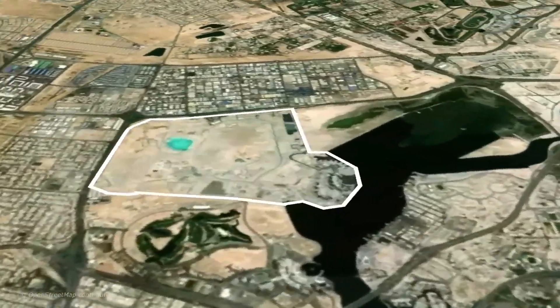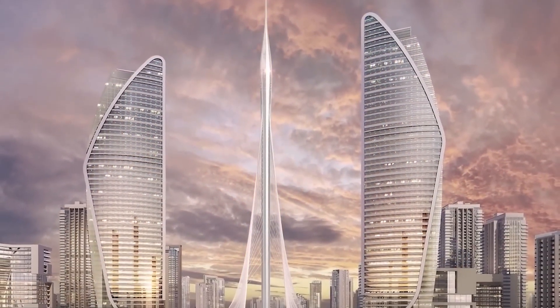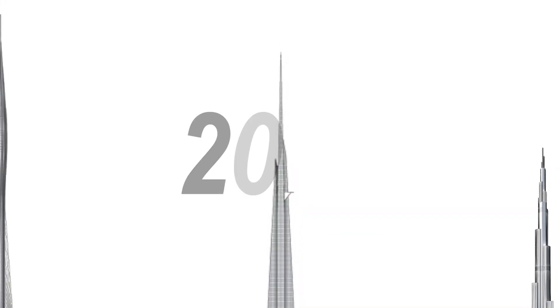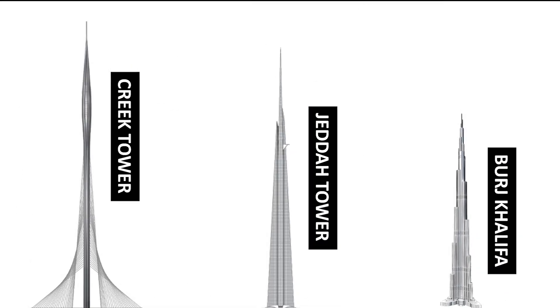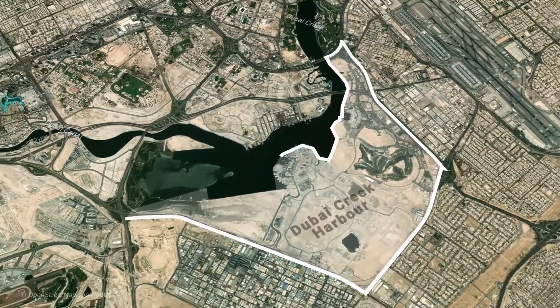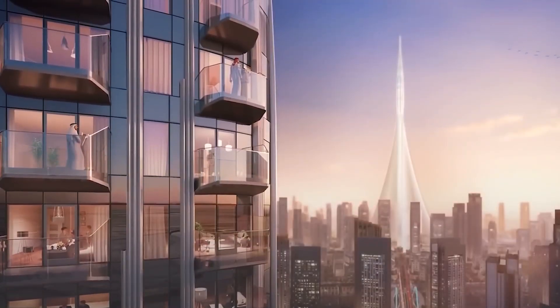To understand the significance of the Dubai Creek Tower's resurgence, we must delve into its illustrious past. The Dubai Creek Tower is a symbol of architectural ambition. Initially announced in 2016, the tower aimed to surpass the Burj Khalifa as the world's tallest structure, with a proposed height exceeding 1,300 meters. Situated in the heart of Dubai Creek Harbour, the tower was poised to become the centrepiece of a vibrant, high-end district overlooking the historic Dubai Creek.